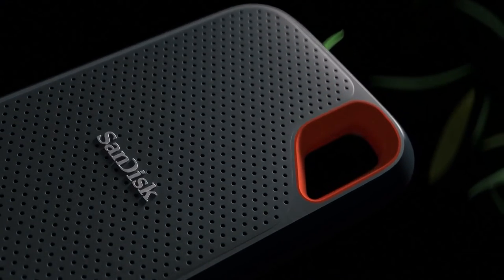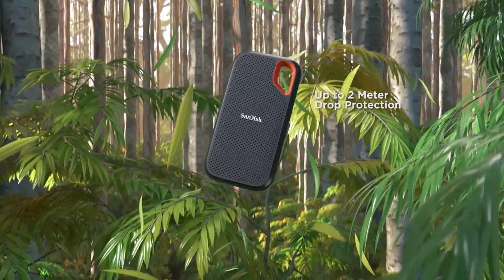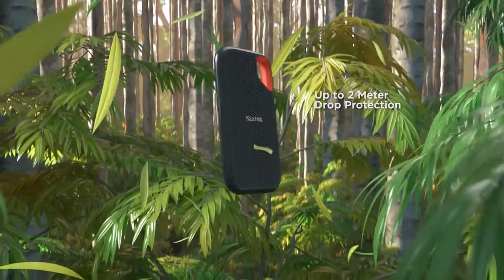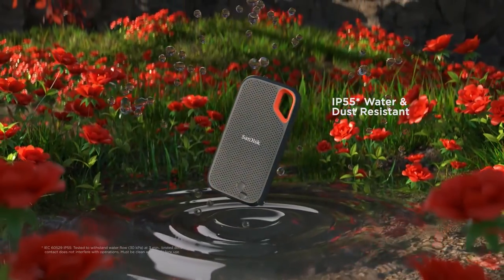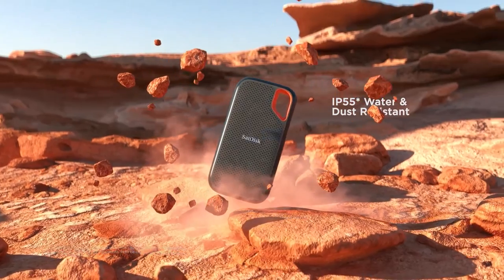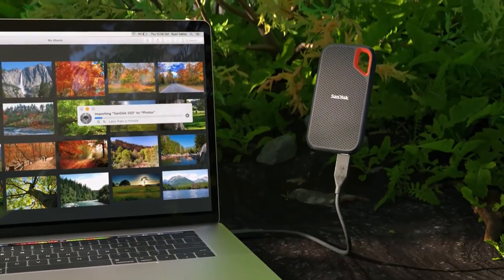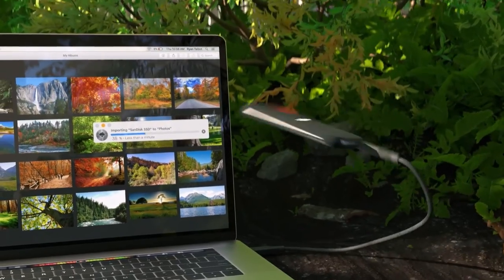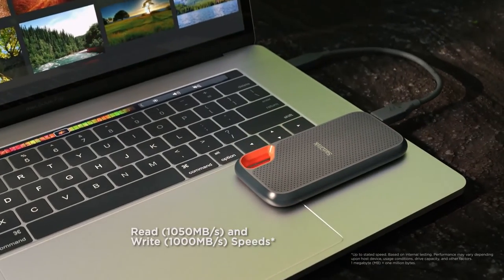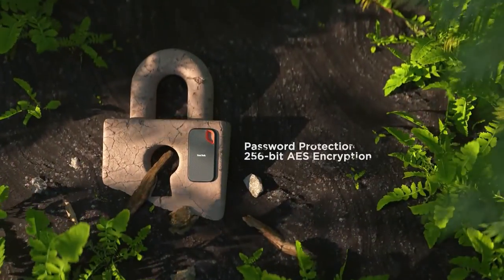No matter what you want from the best external hard drive, the SanDisk Extreme Pro Portable SSD delivers it. It has a convenient design — small and light enough to fit in your hand but not get lost in your pocket or bag. Its suave looks, with rounded corners, black and red coloration, a delicately pockmarked front, and soft-touch back, give it an appearance that is both thoroughly modern and refreshingly classic.